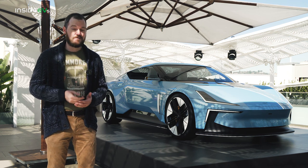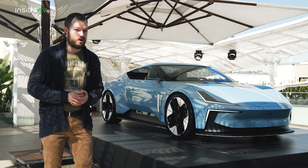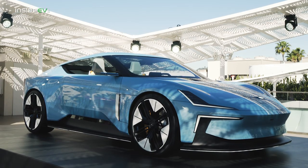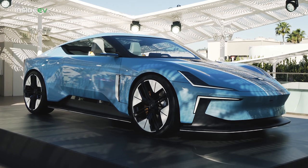That might change if a production version of the Polestar O2 concept comes to fruition. This hardtop convertible is a huge departure for the brand and it looks fantastic.